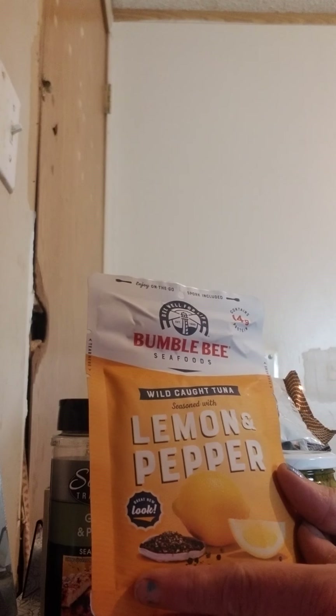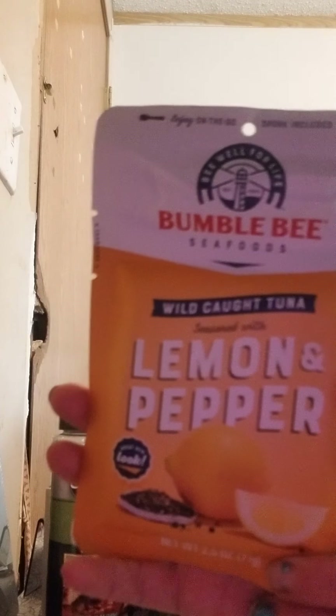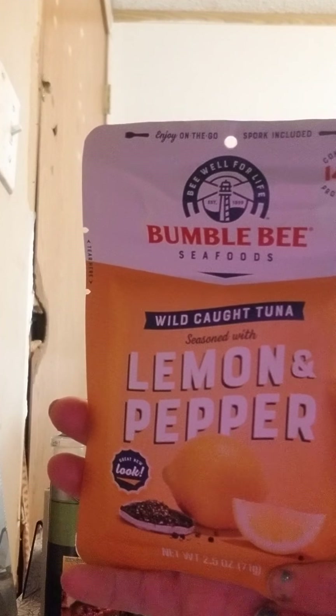And lastly, I got the BumbleBee Lemon and Pepper. I have had this one before and it is really good — the Lemon and Pepper.